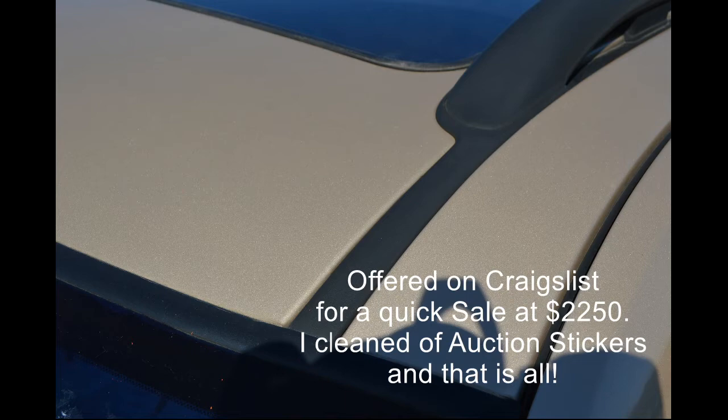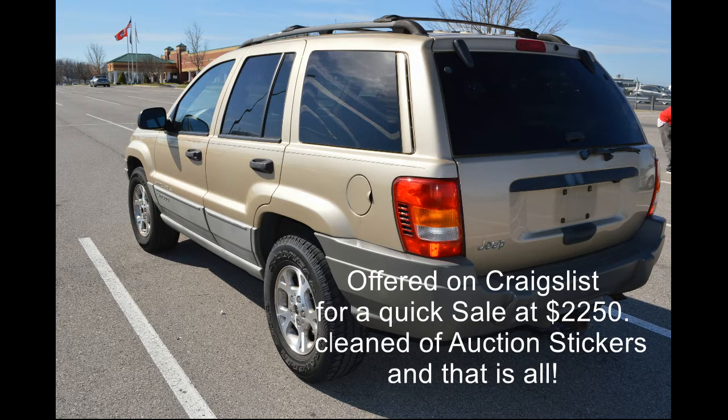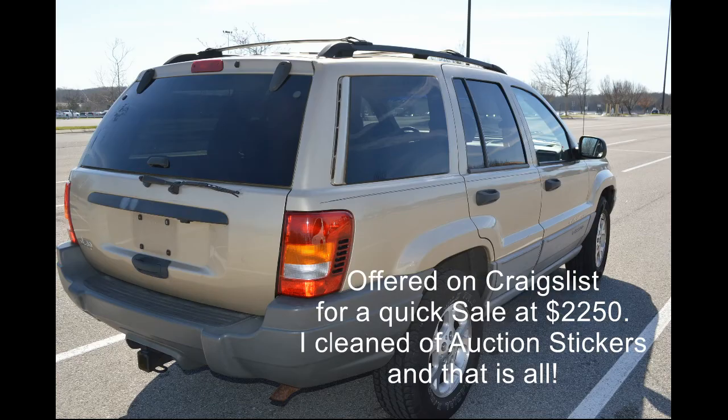I bought this car out of Mannheim at the auto auction — dealer only. I paid $1,200 for the car. It's got good tires on it. The interior is real good, except for a little small tear on the seat that I'm going to show you.